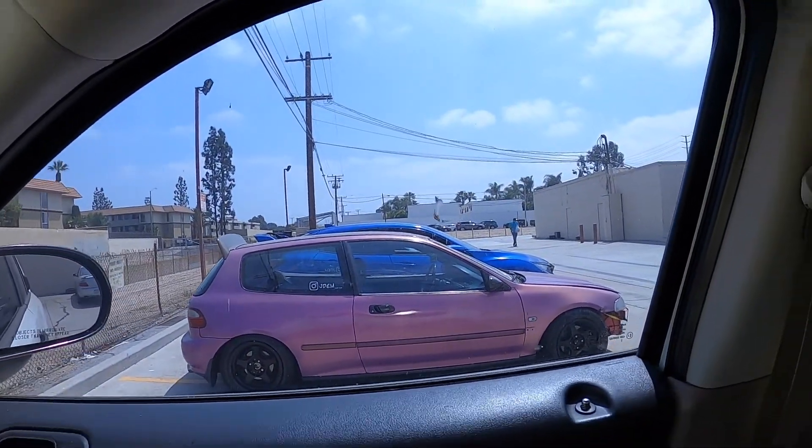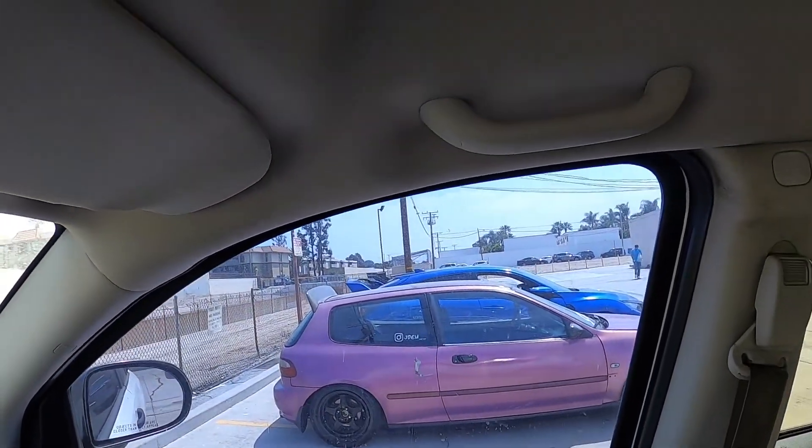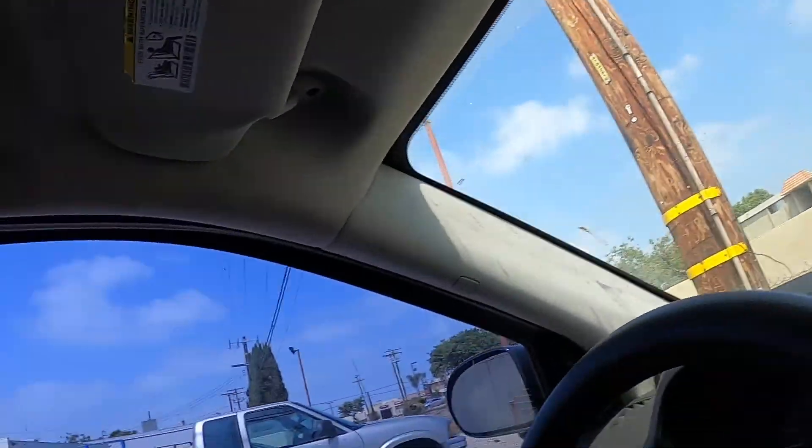Just made it to the homie's spot. I see an EG and two Type Rs and I can't see what's on the other side — I'll show you guys real quick.